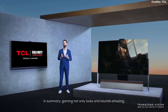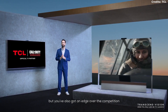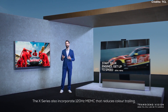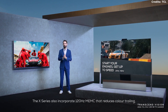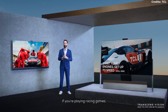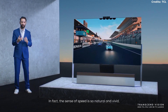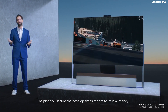In summary, gaming not only looks and sounds amazing, but you also have an edge over the competition compared with players using a slower TV with more latency. The X-Series also incorporates 120Hz MEMC that reduces color trailing, blurring, and judder. If you are playing racing games, it makes driving your virtual TCL racing car silky smooth — the sense of speed is so natural and vivid, helping you secure the best lap times thanks to its low latency.